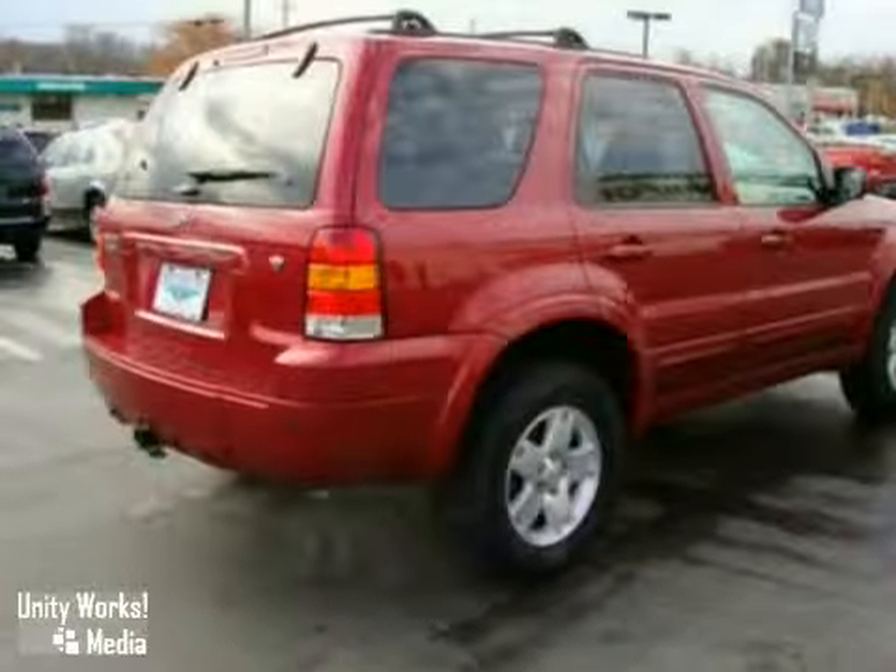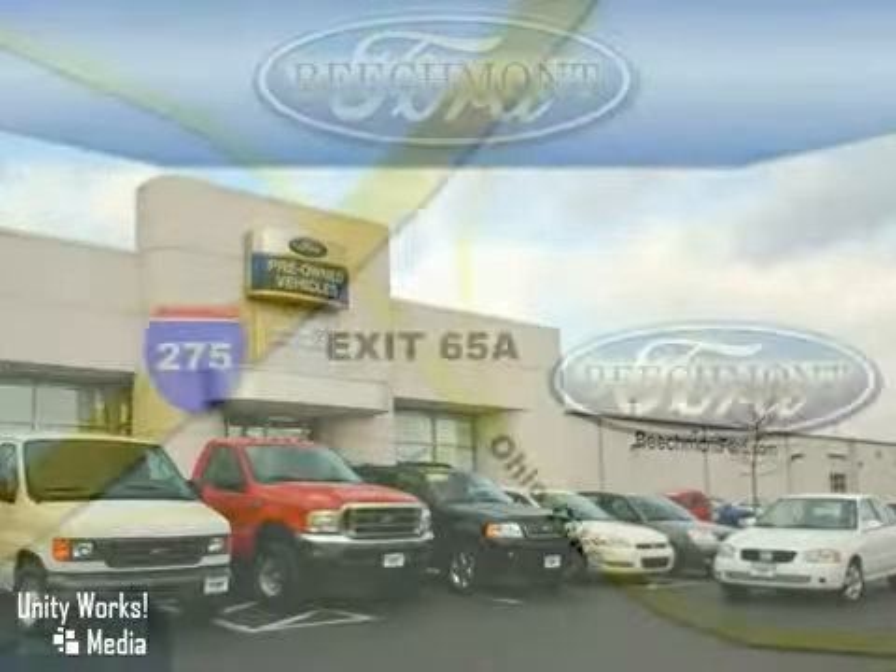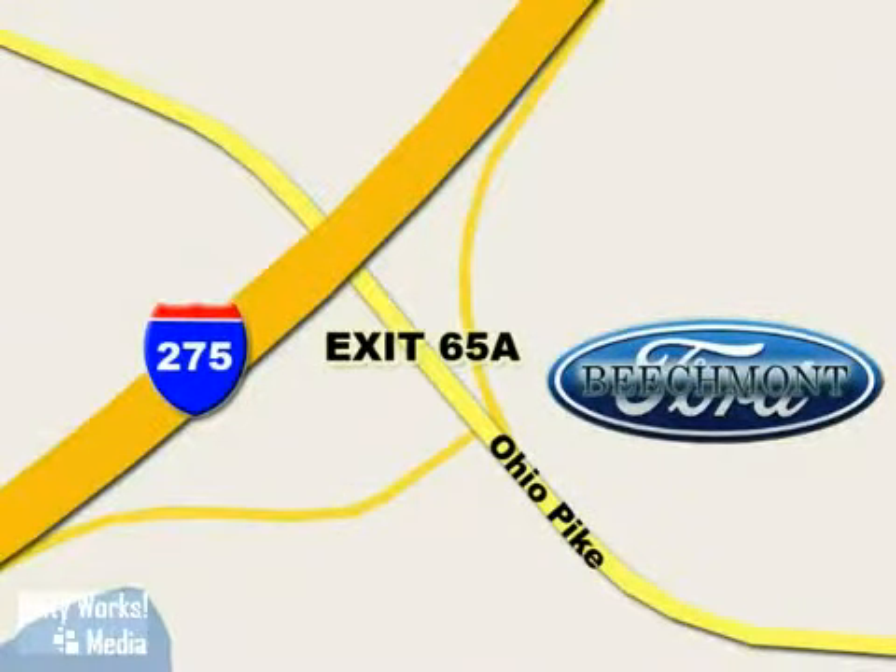Come on in for a test drive. Beachmont Ford — we're a friend in the community. Stop in today. We're easy to find off I-275 at exit 65A, Beachmont Avenue.